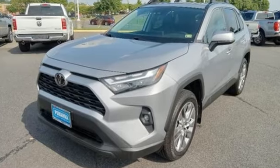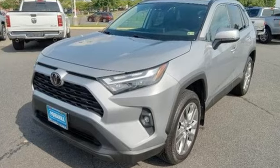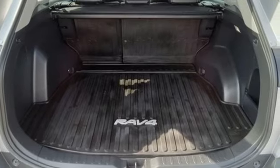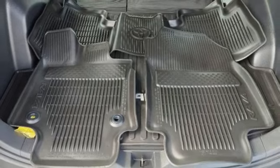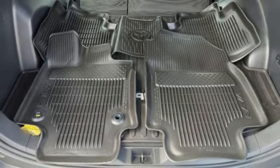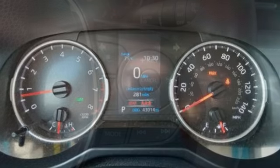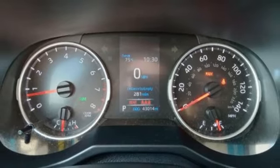Inline four-cylinder engine, dual-zone climate control, smart device navigation, manual tilting steering column, Wi-Fi hotspot, streaming audio, express open and closed sliding and tilting sunroof, doors and push-button start proximity key, and steering assist cruise control.